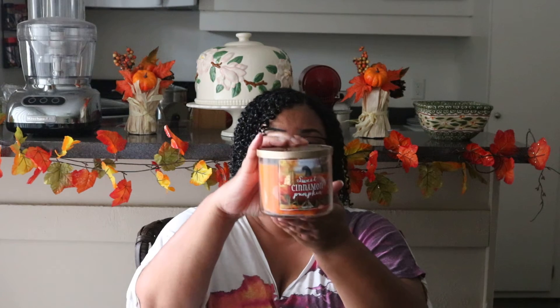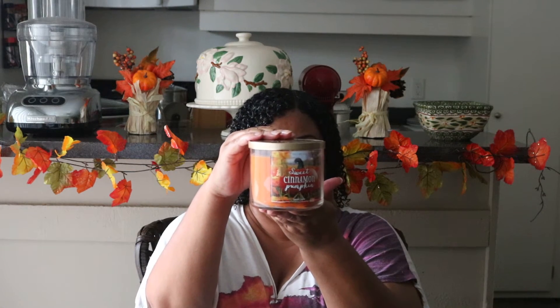The next one I have is Sweet Cinnamon Pumpkin. I actually bought this one for my son. He was like, 'Oh my god, I really do like that,' and I said I'm going to give you a treat. This smells just like a pumpkin pie. If you walk into someone's house and they're making pumpkin pie, this is what that smells like. Pumpkin pie — it's very, very pleasant. So that's my haul from Bath and Body Works.